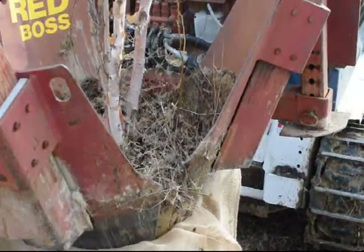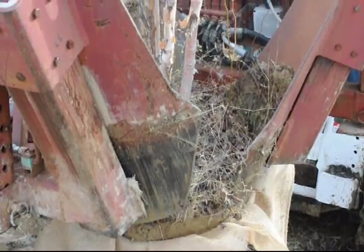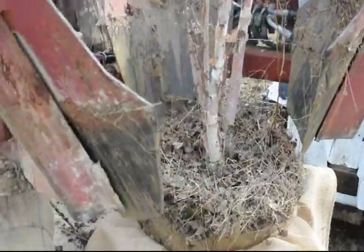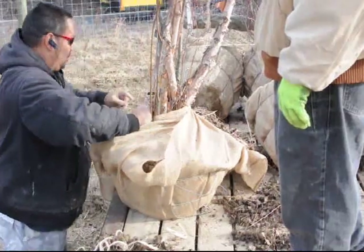If you have any questions about river birch trees, give us a call at Highland Hill Farm. Our phone number is 215-651-8329. We have trees available in Fountainville, PA, Lenoir, North Carolina, and McMinnville, Tennessee. Thank you.